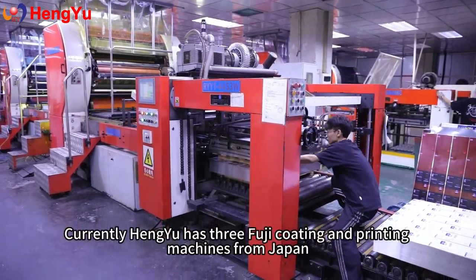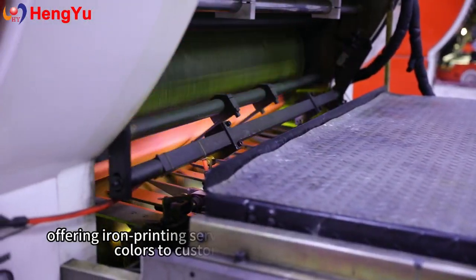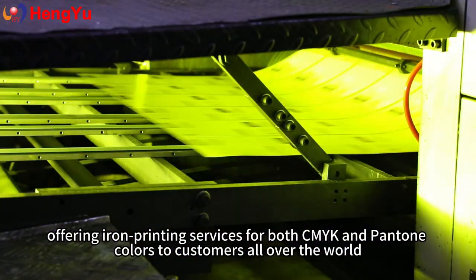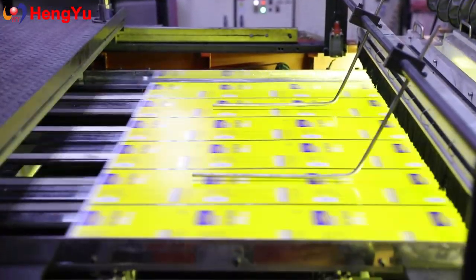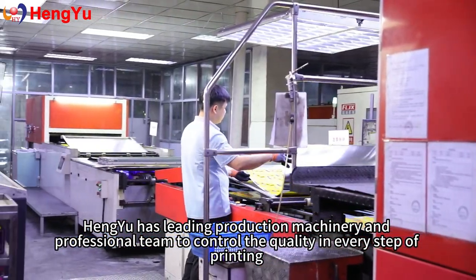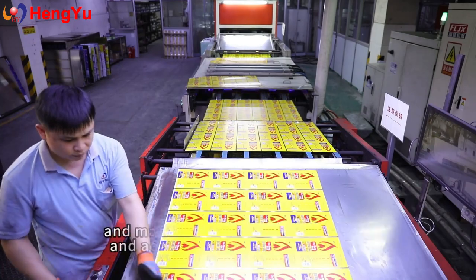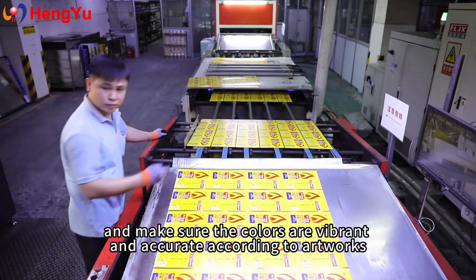Currently, Heng Yu has three Fuji coating and printing machines from Japan, offering iron printing services for both CMYK and Pantone to customers all over the world. Heng Yu has a leading production machinery and professional team to control the quality in every step of printing, and make sure the colors are vibrant and accurate according to our works.